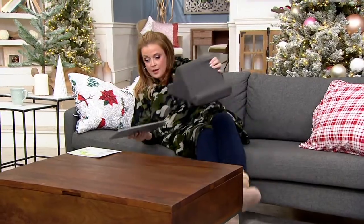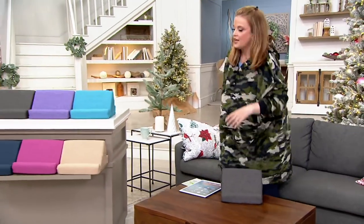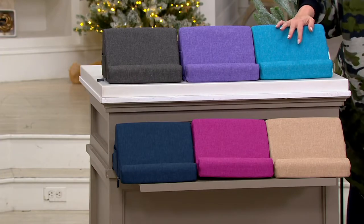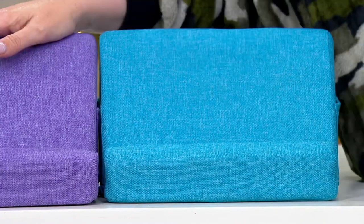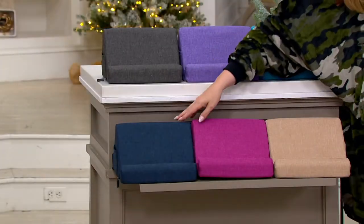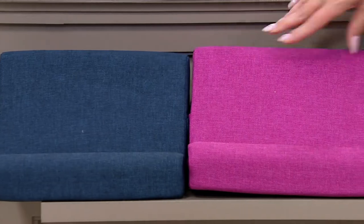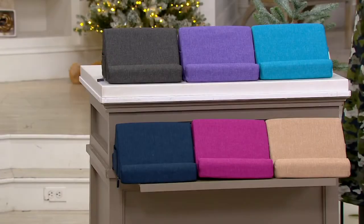Now let me show you the color choices — we do have six for you. Everybody gets a charcoal, and then you choose your second color. Do you want aqua? We've also got purple. You can get charcoal and charcoal, charcoal and navy, charcoal and pink, or charcoal and taupe. Five easy payments of $5.